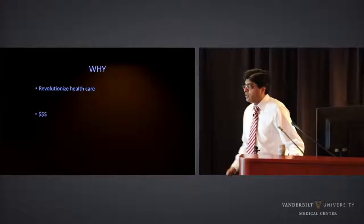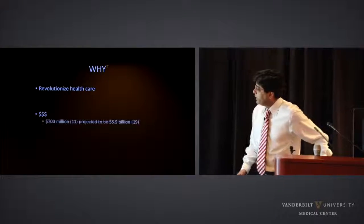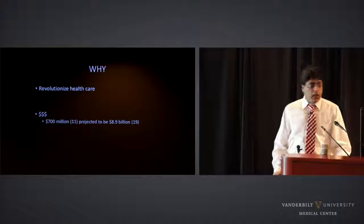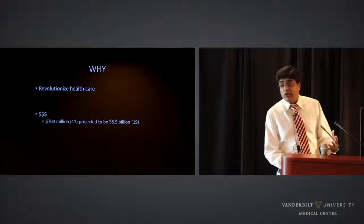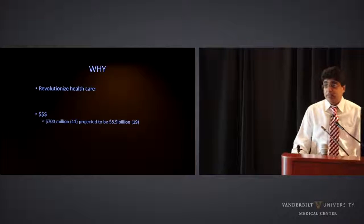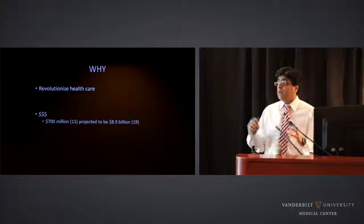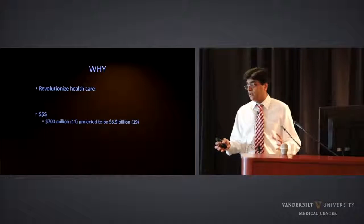Let's look at the financial aspect of 3D printing — and this is 3D printing as a whole, not just medical 3D printing. It was a $700 million industry in 2011 and is expected to be about a $10 billion industry in 2019. So there is immense financial potential to this industry.